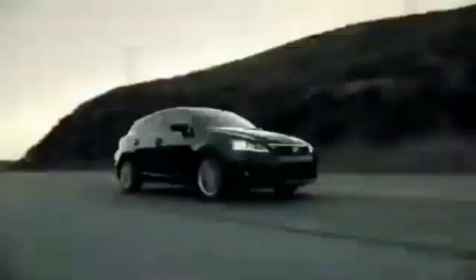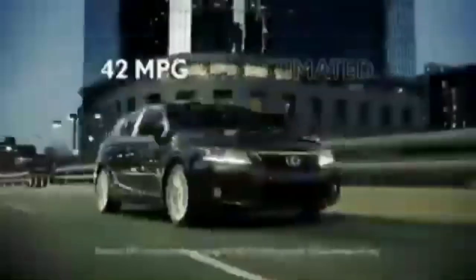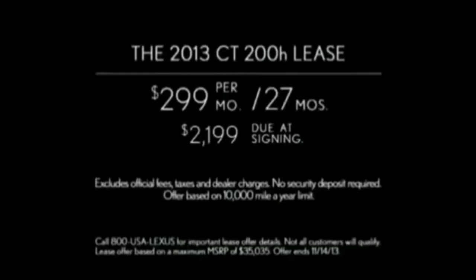What's the point of an EPA estimated 42 miles per gallon if the miles aren't interesting? The Lexus CT Hybrid. Lease the 2013 CT200H for $299 a month for 27 months. See your Lexus dealer.